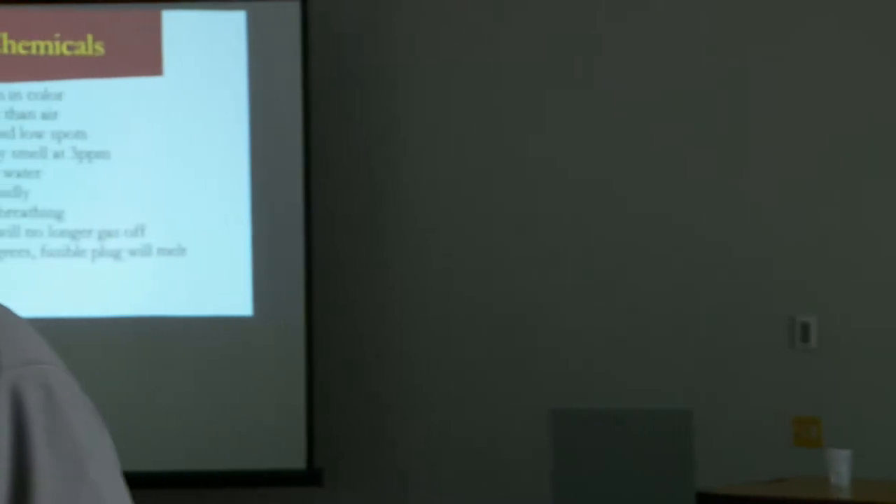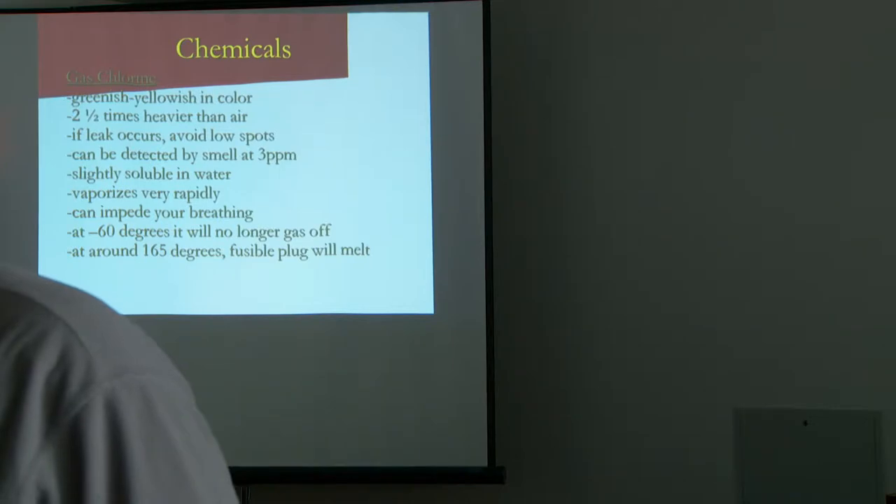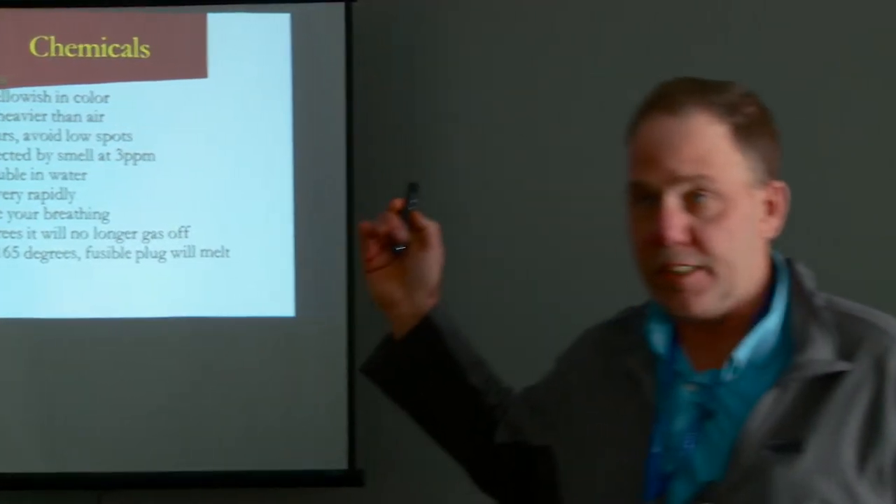Note: there's an error on the slide — it says 60 degrees but it should be negative 28 degrees Fahrenheit. That means if the product gets that cold inside the cylinder, it will not gas off. At our facility, if we've ever had a bad valve, on very cold mornings we can actually take a cylinder out to the parking lot, and if the material inside is down to negative 28°F, we can open it up and put a new valve on if needed.